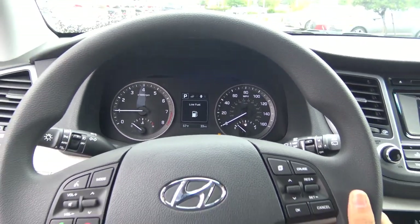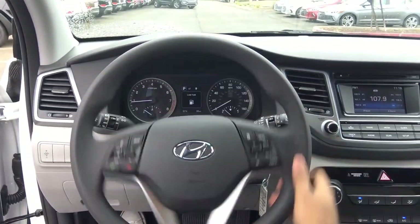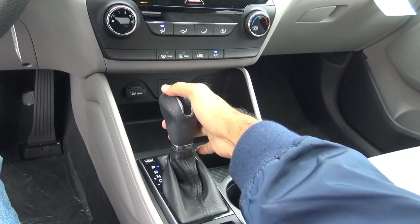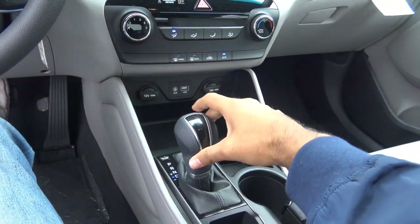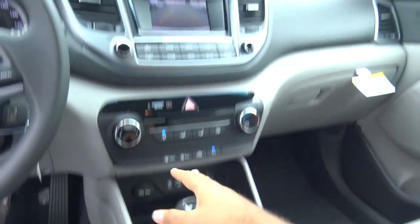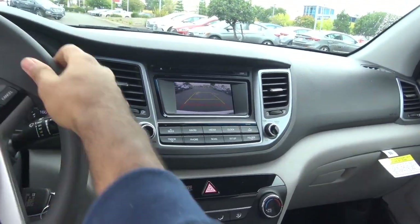What you're hearing is the 1.6 liter turbo 4-cylinder. Coming to the transmission, you have a 7-speed dual clutch transmission — no 6-speed automatic, which is what Hyundai usually likes to go with. You do have manual shiftability, and when you put the vehicle into reverse you have your rear view camera with guidance lines and trajectory.